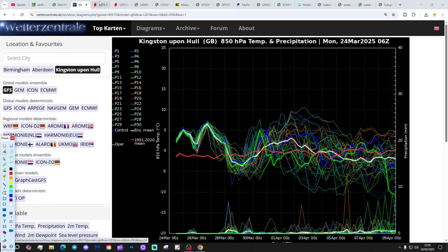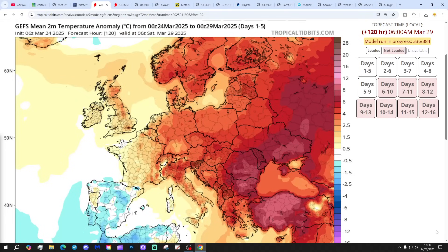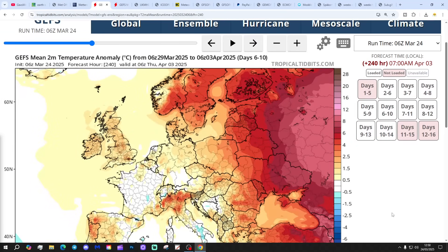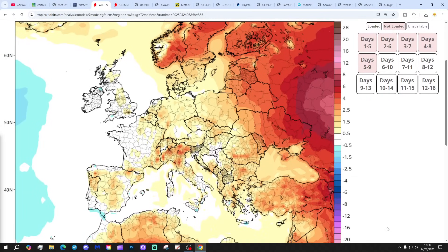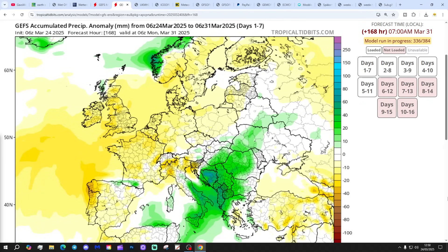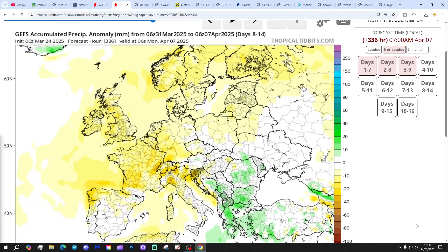This is a drier spell continuing through this spring. Temperature anomaly: the next five days to the 29th of March coming out above average in most parts of the country. The 6th to 10th day temperature anomaly up to the 3rd of April is also above average. The 10th to 14th day temperature anomaly starts to come down and goes a little bit cooler. Precipitation anomalies for the next seven days up to the 31st of March coming out drier than normal in most areas. The 8th to 14th day precipitation anomaly up to the 7th of April also looking pretty dry.